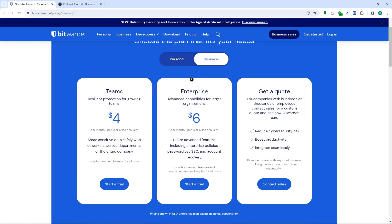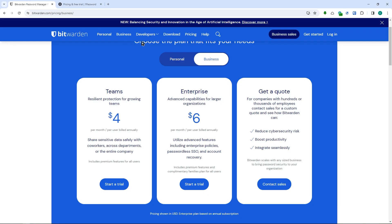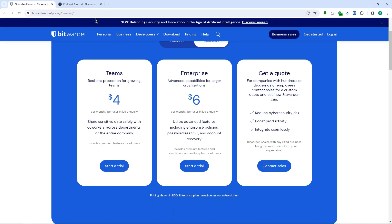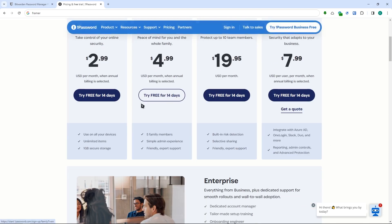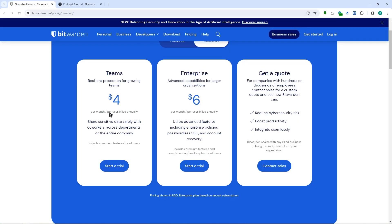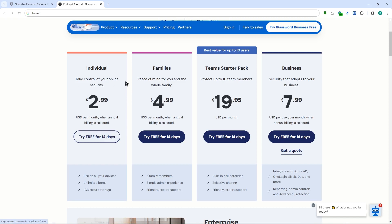In the business tier, Bitwarden offers enterprise or teams options. While in 1Password you have the business plan, teams starter, families, and individual plan. Bitwarden separates its plans into personal and business types, while 1Password shows all plans together. Price-wise, I think Bitwarden wins because it is considerably more affordable compared to 1Password.